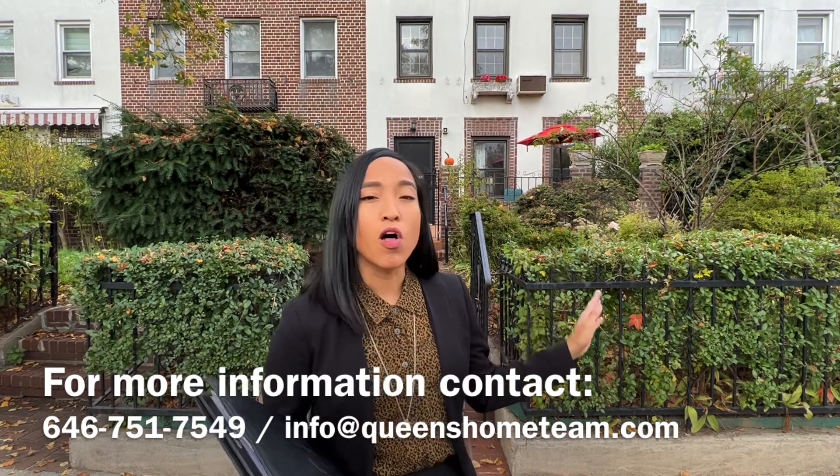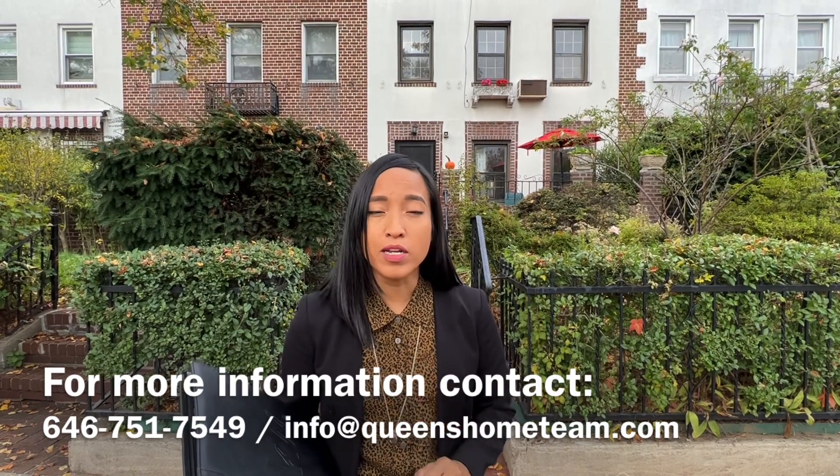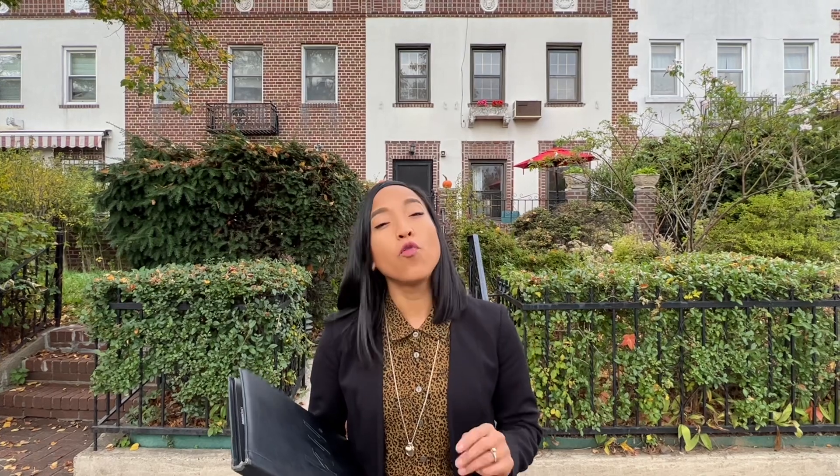This is a longtime family-owned property, first time on the market in over 100 years. This is an oversized single-family attached home. The building size is 20 by 45 and it sits on a 20 by 100 lot. This property features four bedrooms, two and a half bathrooms, a full finished basement, a private front yard patio. It also has a one-car garage and one-car outdoor private parking space. We're very excited to take you on a tour of this property, so come along and follow me.